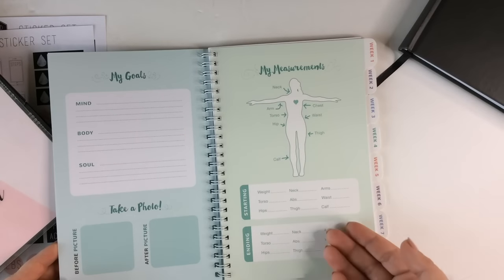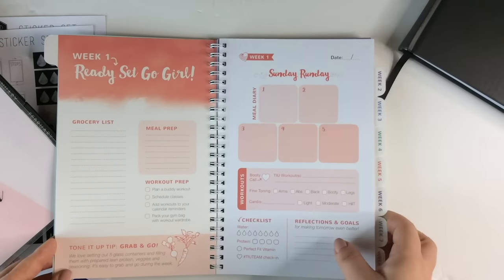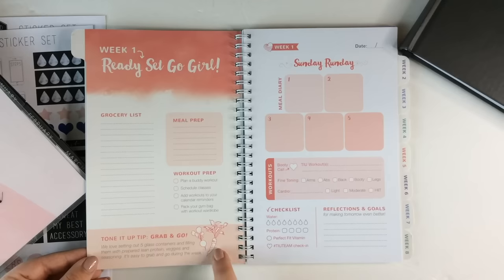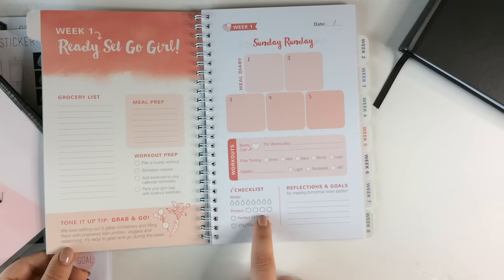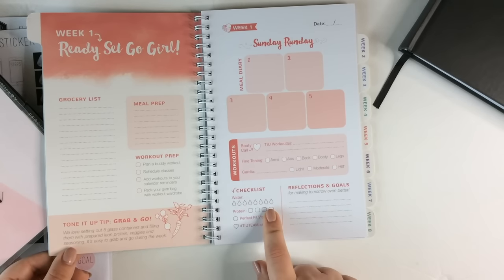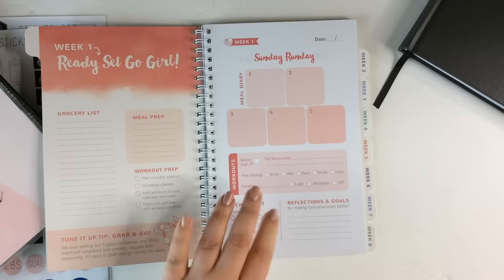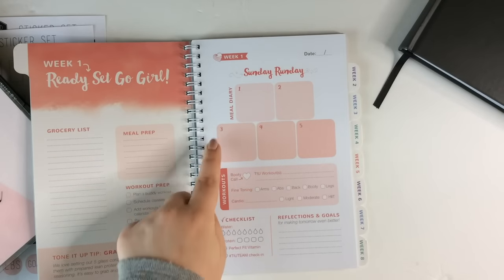They are tabbed, and this does go along with their program. I do think it's still useful if you're not doing the Tone It Up program, but it's really designed for someone who's following along with them. It has a place for week one with a grocery list, meal prep, workout prep, and some tips and hints at the bottom. It is really customized to the Tone It Up program — their Perfect Fit protein, Perfect Fit vitamin, and TUI team check-in. You don't have to use those parts. I do like that it has a place for water intake, reflections and goals, workouts, and then your meal diary. It's designed for five small meals a day, so keep that in mind.